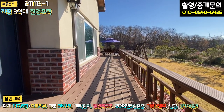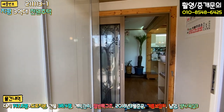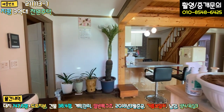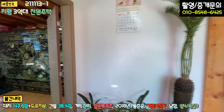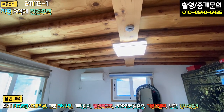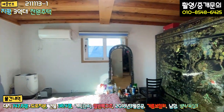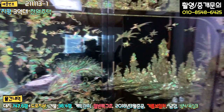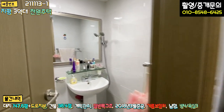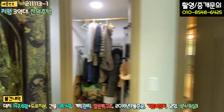현관문 앞에 방부목 데크가 일자로 시공돼 있고, 들어가시면 좌측에 신발장이 있고 전실 아담하게 돼 있고, 바닥 타일 마감, 방충망, 3단 슬라이딩 중문이 설치돼 있고요. 들어가셔서 좌측이 안방입니다. 천장은 루바나 원목으로 마감이 돼 있는데 굉장히 고급스러운 나무로 시공하셨다고 하고 나무 향이 굉장히 좋습니다. 안쪽에 슬라이딩 도어로 드레스룸과 부부 욕실까지 다 있습니다.